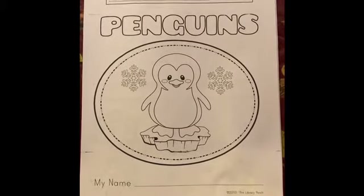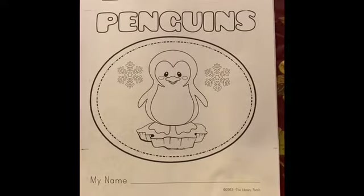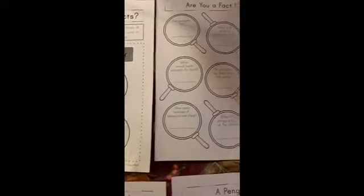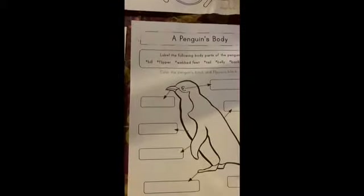Okay buddy, last year you did a research project on polar bears. This year we're going to try one on penguins. You're going to do some penguin research and try and find the answers to all of these questions, or as many of these questions as you can.